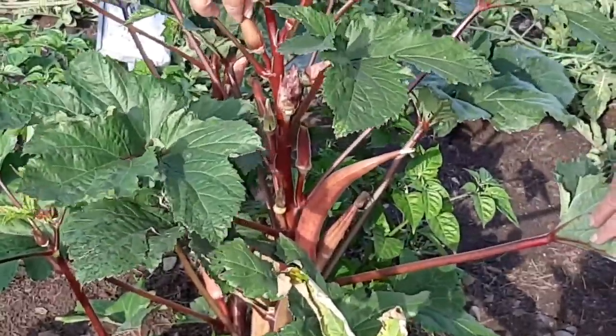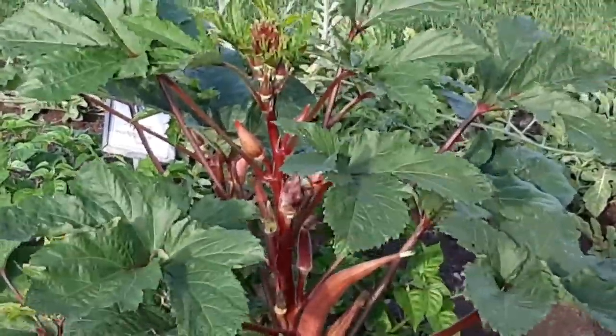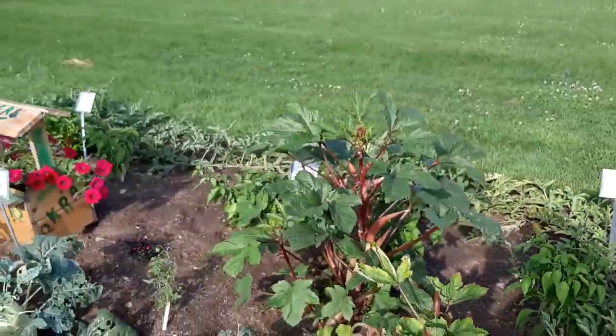Some of these are not quite ready yet, but I just think it's a beautiful plant and they do so well here in Wisconsin.